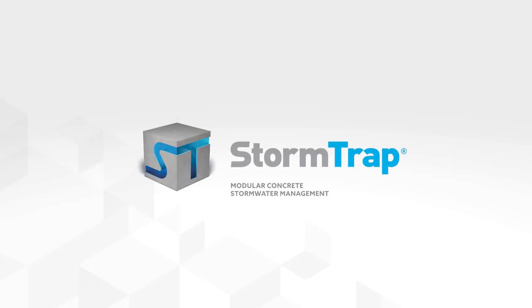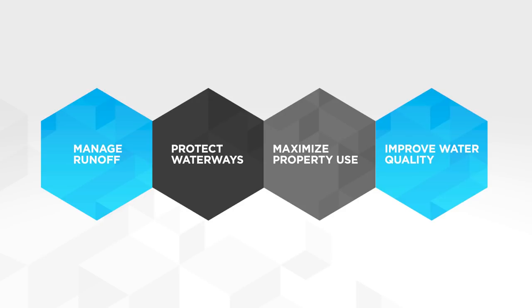StormTrap offers the industry's best solutions for managing runoff, protecting waterways, maximizing property use, and improving water quality.